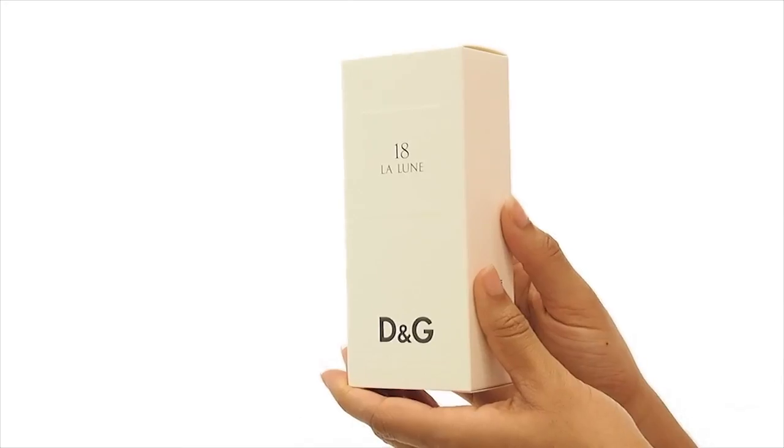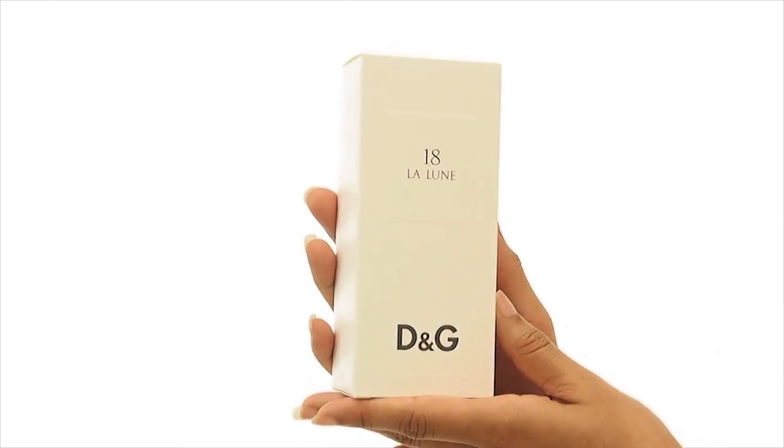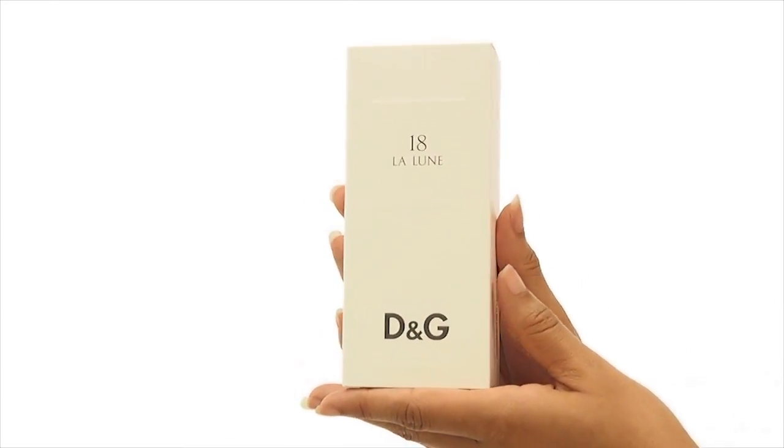Hey everyone, it's Sarah, and today I'll be reviewing La Lune 18 by Dolce & Gabbana. This was launched in 2009 as part of the D&G Anthology collection.